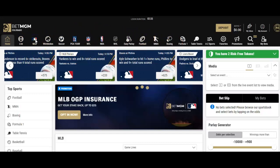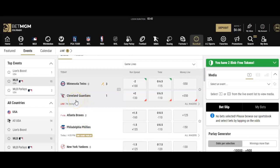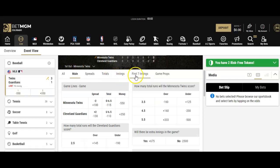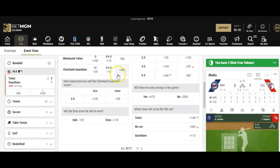Let's say we want to hop into baseball. We'll go through a basic, simple wager here in MLB. You can see a live game going on right now — the Twins and the Guardians in the seventh inning. You can click on this game and place a wager as the game is going on. You have mainline wagers, spreads which is the run line, totals, and lots of different options — first inning, fifth inning, full game. You could bet the over total runs for Cleveland at plus 145, two and a half, or under two and a half at minus 190.